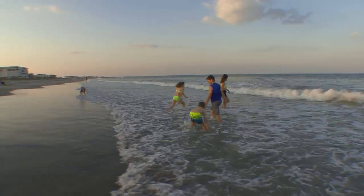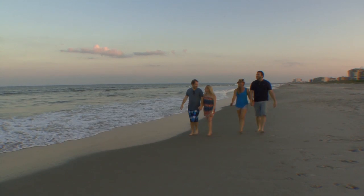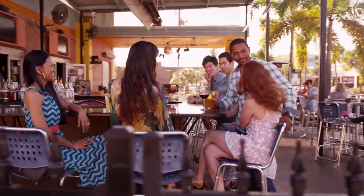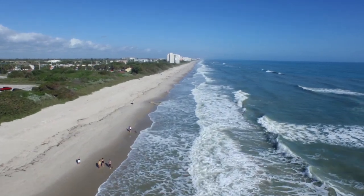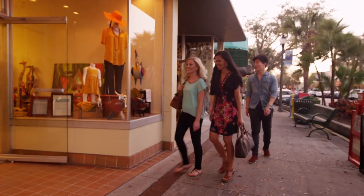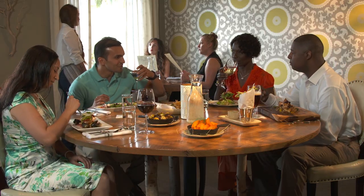Located along the beautiful Atlantic Ocean on the Central Florida coast, Cocoa Beach is a bustling town with everything you need for a perfect beach vacation. Beyond the surf, sun, and sand, Cocoa Beach features plenty of shopping, dining, and nightlife.